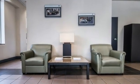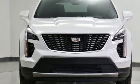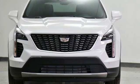To achieve greatness, one must dare to be great. Shape your world in a Cadillac. Stop in for a test drive and make it yours today.